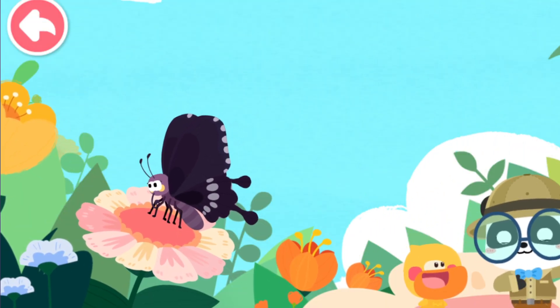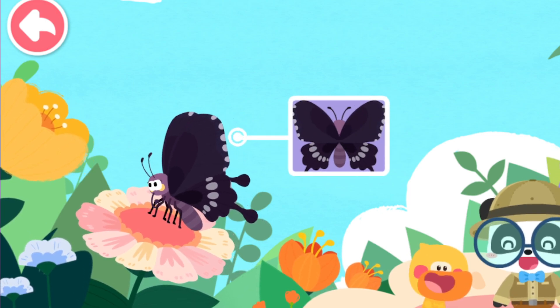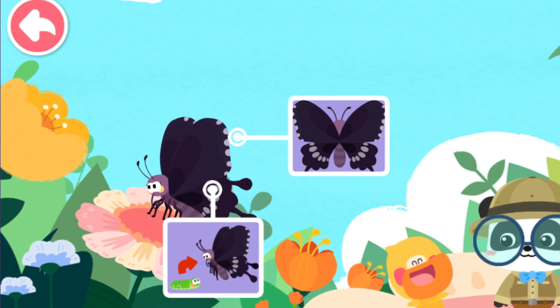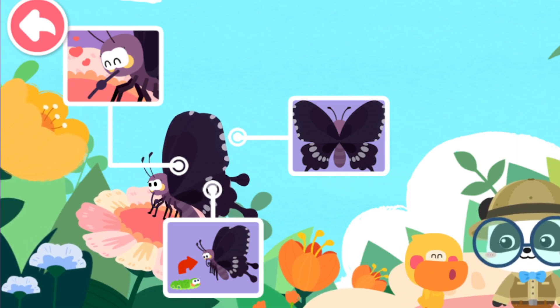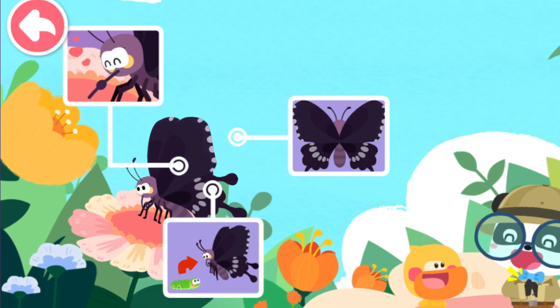Quacky, what have you learned about the butterfly? Butterfly wings are very beautiful, and they are also quite useful. A caterpillar turns into a butterfly. The proboscis of a butterfly works like a straw and can be used to sip nectar. That's great — Quacky is so clever!